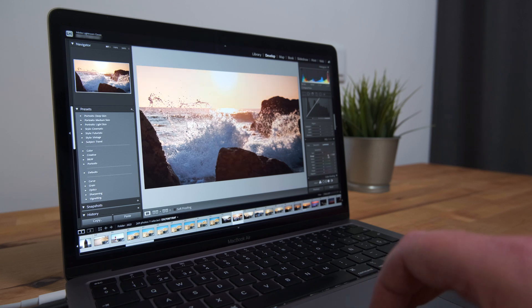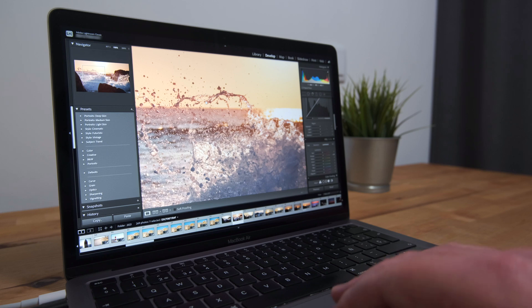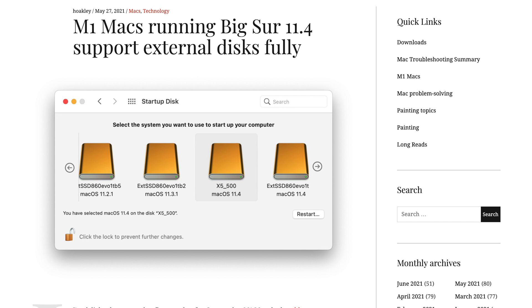In terms of lifespan, I was looking at around 11 months originally to hit the assumed TBW. Now, with 76.5 terabytes already written, I'll hit that threshold in about one year and four months based on my present usage. On the bright side, seven months after release, the M1 Macs do finally have full support for booting from external drives, which is the best option to save your internal SSD from wear.